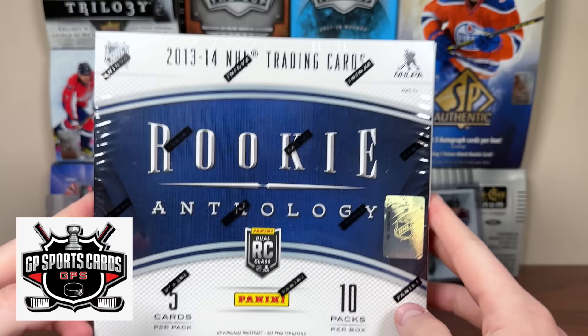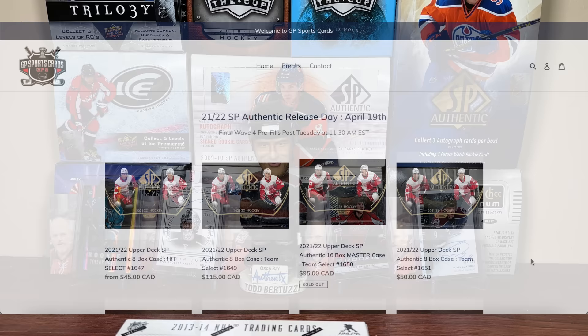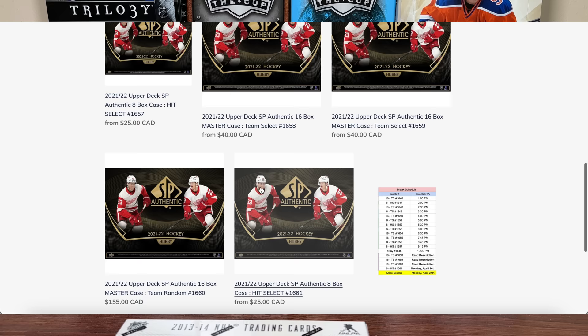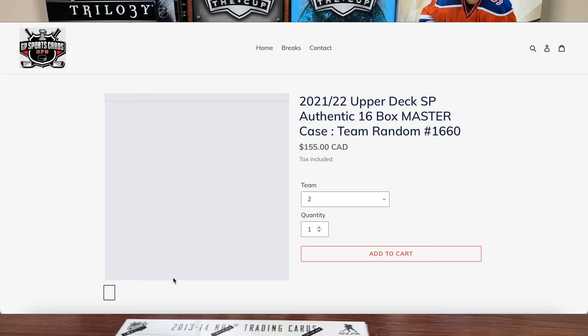Before we get into Rookie Anthology, this video is sponsored by GP SportsCards with SPAuthentic. Coming out tomorrow, GPS breaks are available - team select, hit select, team random, 16-box case or eight-box half case options available. Be sure to check out gpsportscards.com, go hop in a break, and thank you GP for sponsoring today's video.